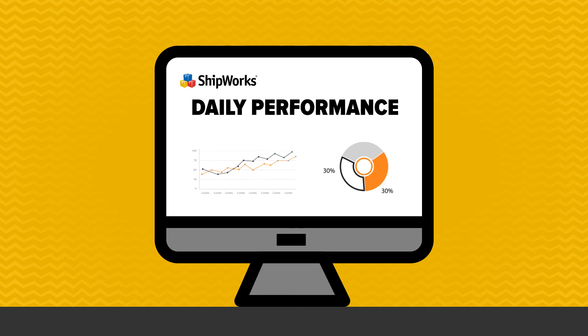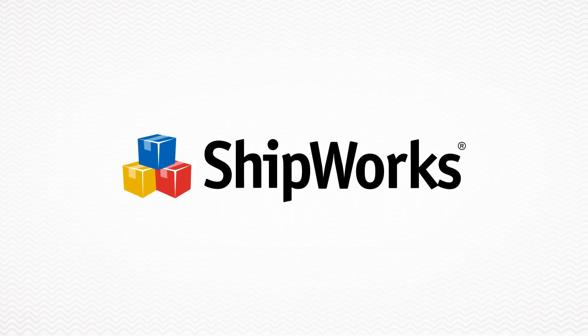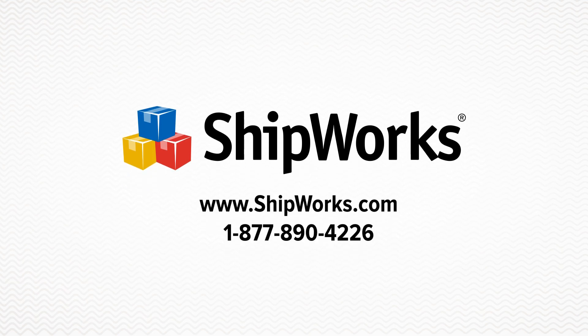With Shipworks, you have total control every step of the way. So if you want to spend less time on shipping and more time growing your business, then give Shipworks a try. Visit Shipworks.com today.